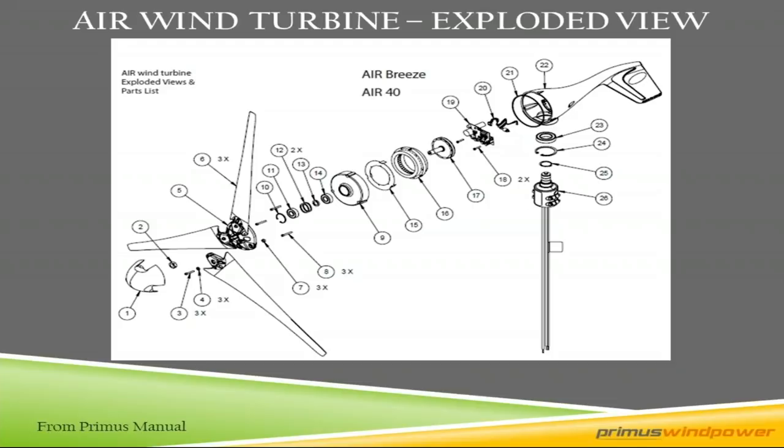Our turbines are all voltage-specific. If you have a 12-volt battery bank, you need a 12-volt turbine — it is not interchangeable in the field without replacing a whole bunch of components, including the stator and the circuit card. So you have to buy the specific voltage for the specific battery system you're looking for.